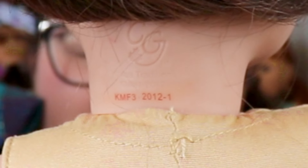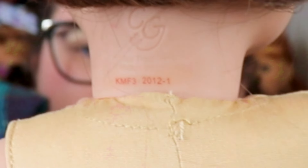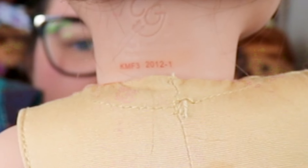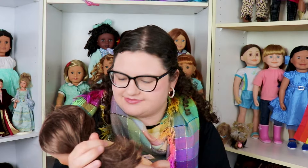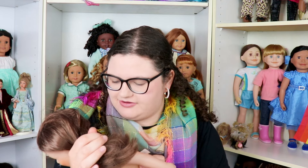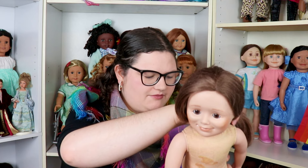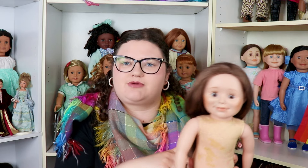With the codes for Maplelea dolls, there's a code that is lighter with no color — that indicates the first generation. On the regular character dolls it says 2003-1, meaning the first batch of dolls for that year, and then the batch number for that specific character.